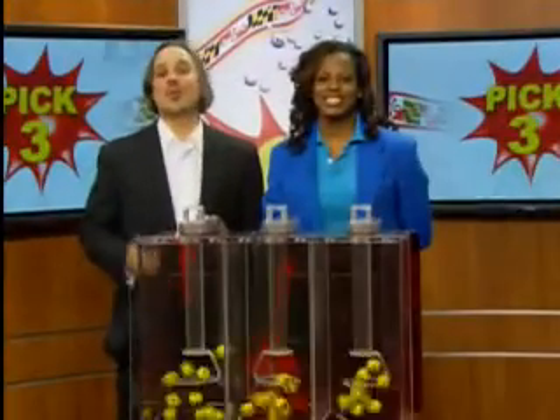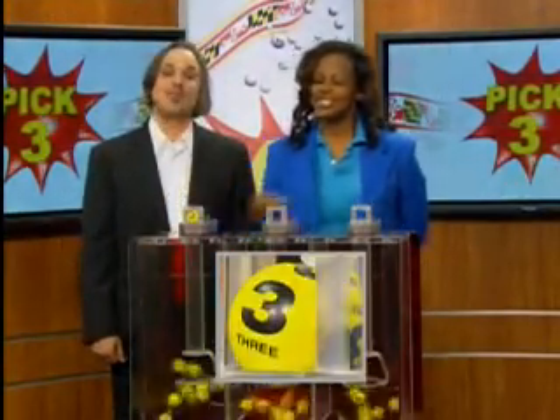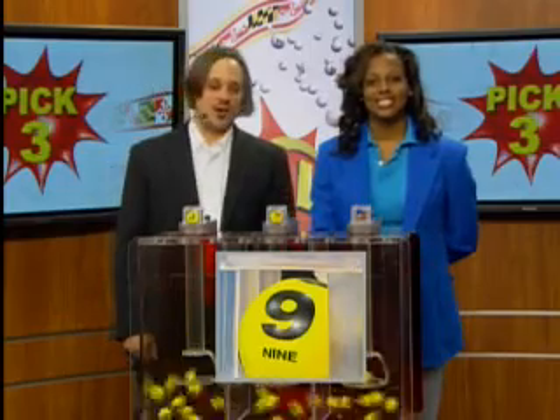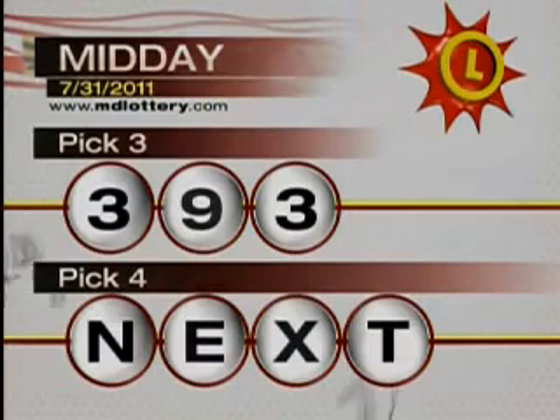Hey, it's Matt Davis here from 90 and Rock with your winning Maryland lottery numbers for today. First up, it's your pick three game, and we start off with a three. Next, a nine is printed on the ball. And three, making today's winning pick three numbers three, nine, three.